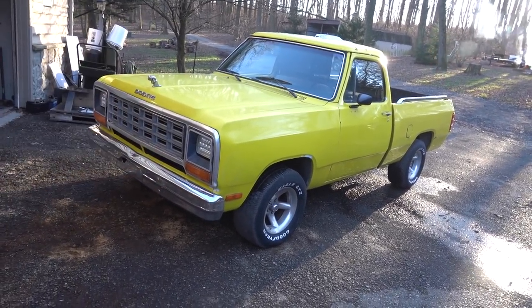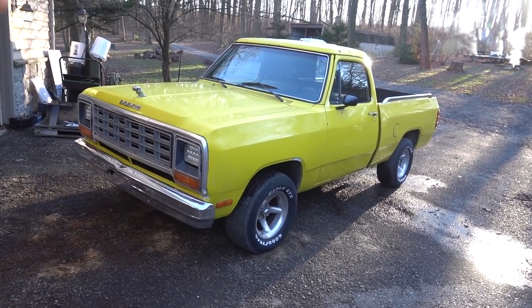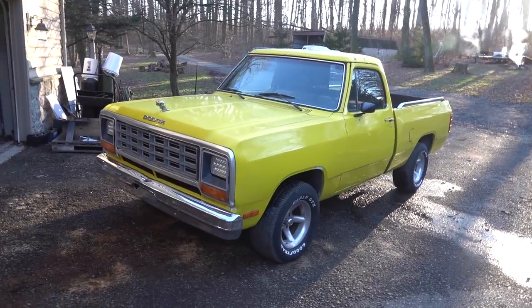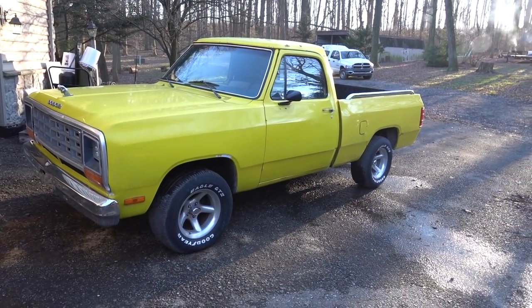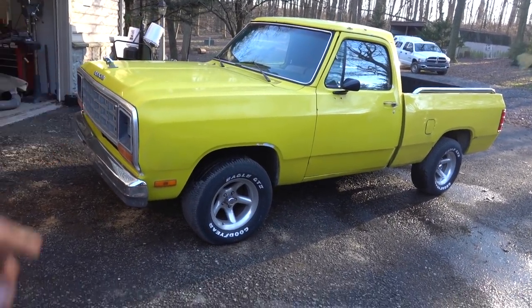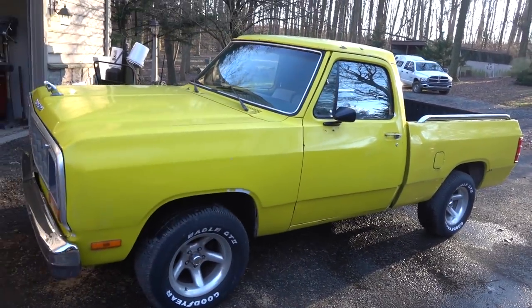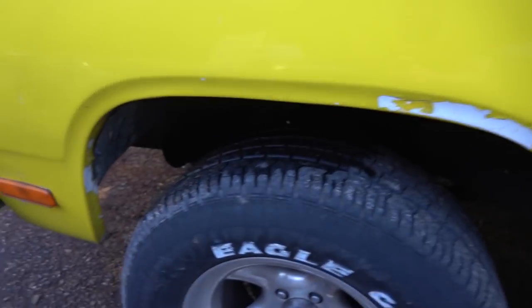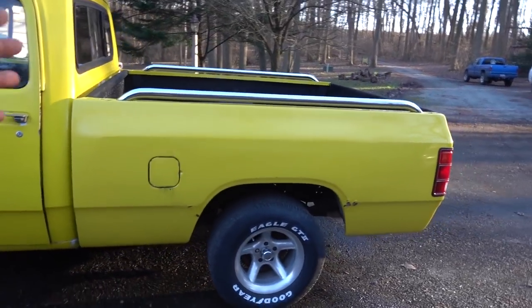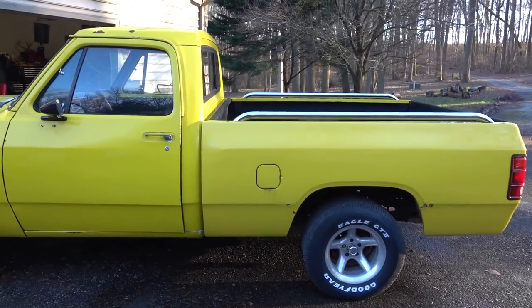As you can see, she is a bright yellow color. She looks pretty good from about 10 or 15 feet away, that is for sure. We'll start on the exterior of the truck. The paint is a very bright yellow — she's obviously been repainted. But it is not the best paint job in the world. It's coming off in a bunch of spots. It just stands out, but yeah, it's going to need a paint job.